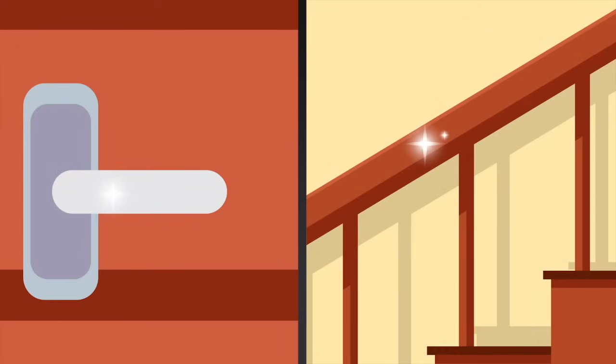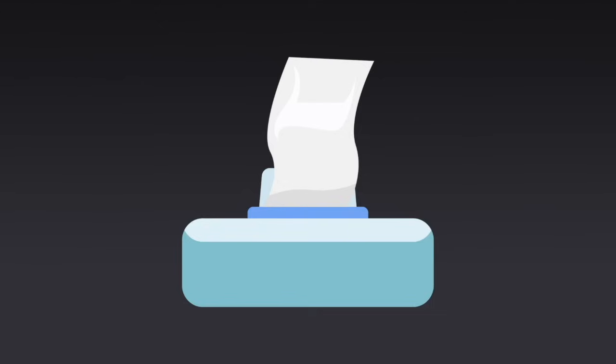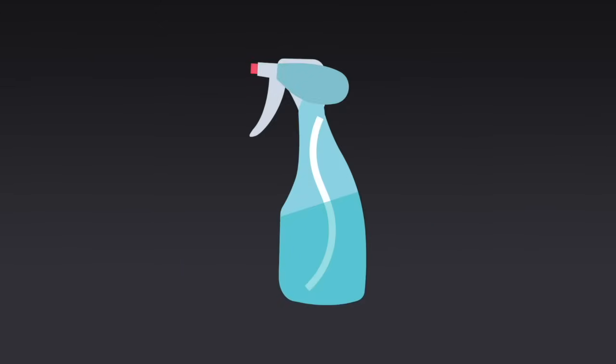Wipe the commonly touched surfaces like door handles, toilet knobs, and other surfaces every day. You can use a cloth with soap water, disinfectant wipes, or disinfectant sprays to clean.